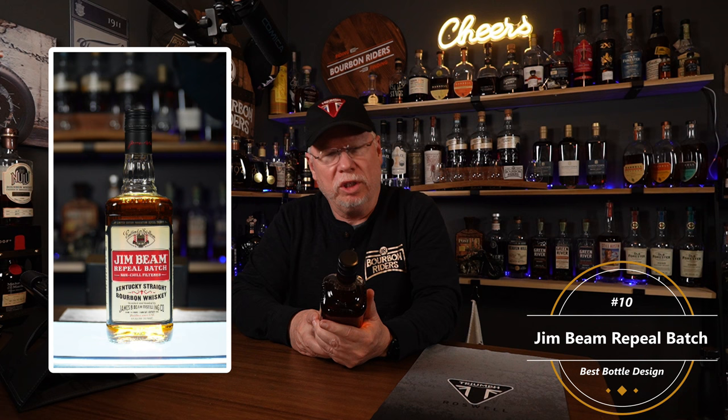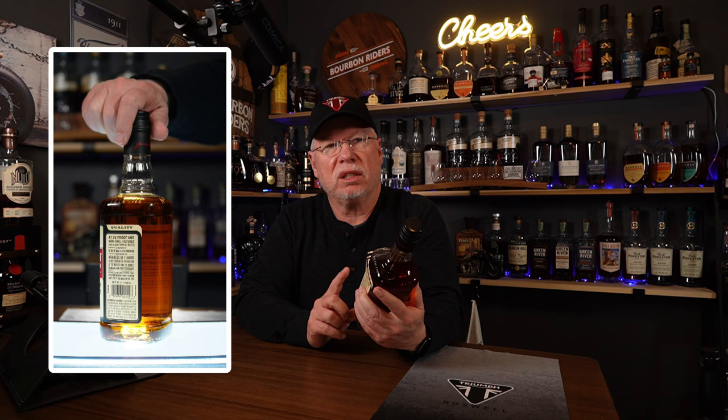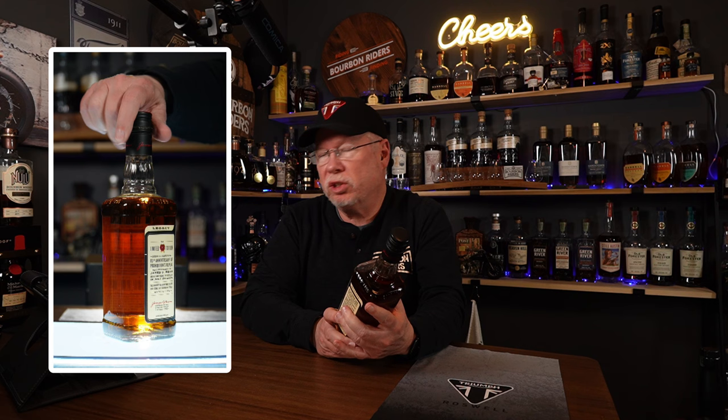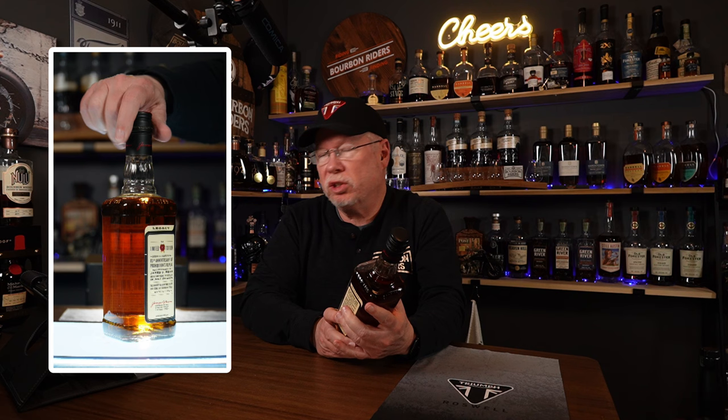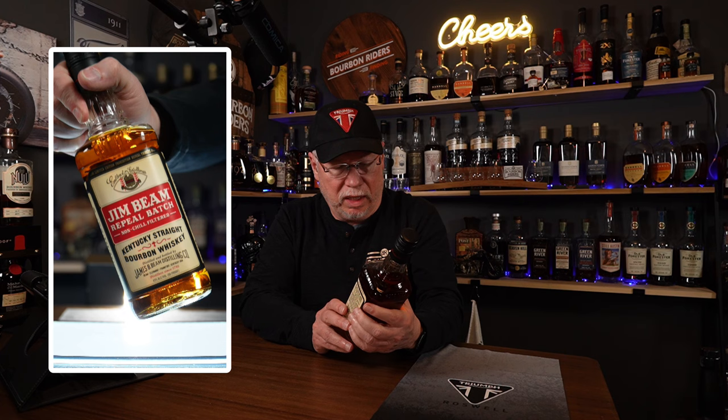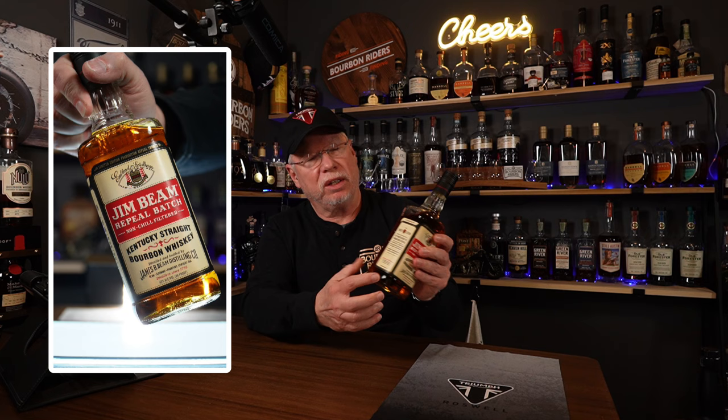Number 10 on my list of favorite bottle designs is actually kind of an unusual one: Jim Beam Repeal Batch. This was a limited series — they're actually calling it a Legacy Bottle. They took a lot of the designs of the bottle, and more importantly the print on the bottle, from around 1933 when Prohibition ended. A lot of companies came back out with bourbons to celebrate that revival, and Jim Beam was no different. This is the 85th anniversary, and I'll show you a close-up on the screen.